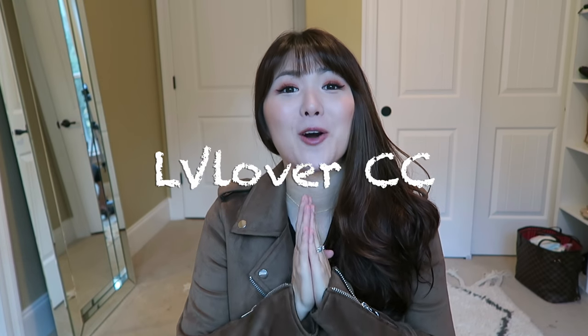Hi everyone! Welcome back to my channel. I hope everyone is having a wonderful day. Today I was going to make a handbag collection video, which has been most requested, but at the end I was going to do a vlog sale. That's going to be really long, so instead this video will be unboxing, reveal, plus vlog sale, and at the end I'll also share what's on my wish list, which has also been requested.